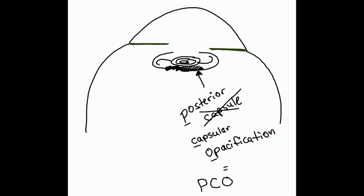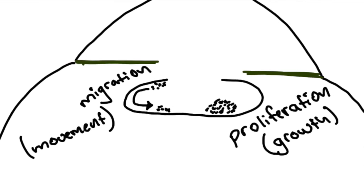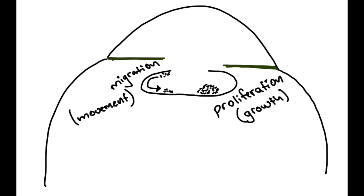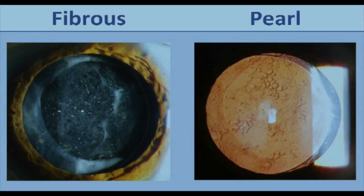The opacification on the back of the capsule can be caused by migration, proliferation, or differentiation of lens epithelial cells. The cells on the anterior capsule can migrate from the front around to the posterior, they can proliferate or grow, and they can differentiate into different types of cells.